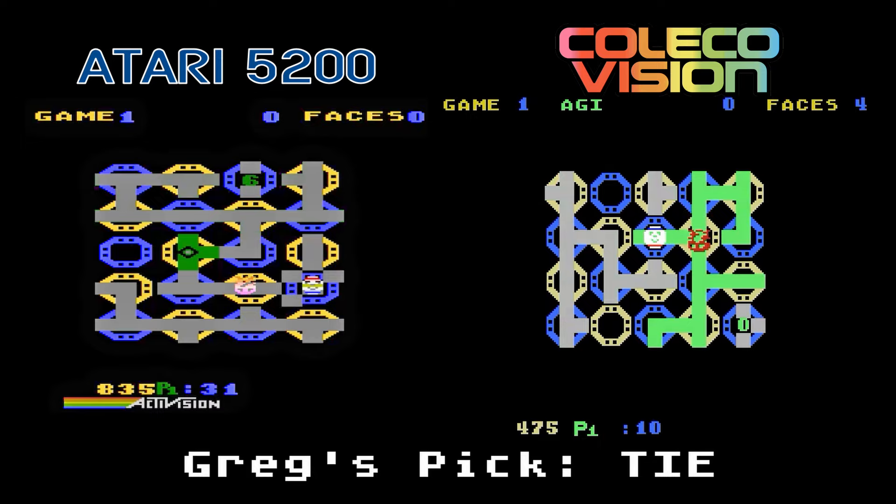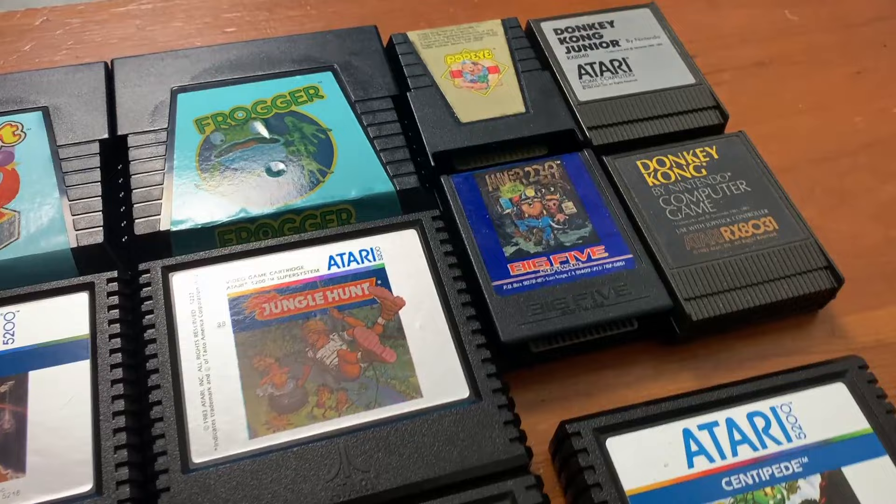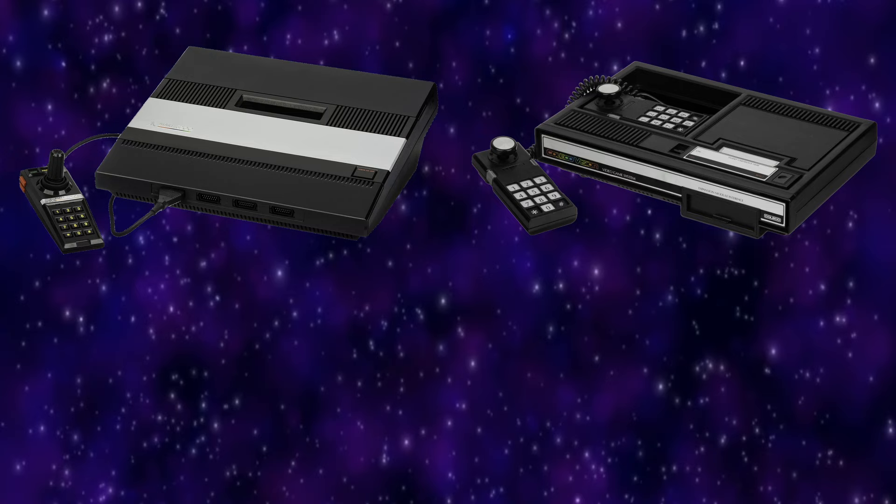Well, there you have it — 39 Atari 5200 and Atari computer games compared to their ColecoVision counterparts. Which games do you prefer? Let me know down in the comments. Thank you for watching, take care, and we'll see you next time.